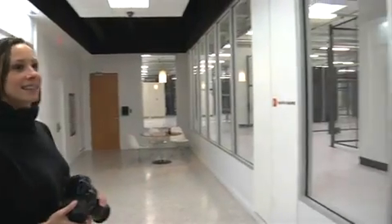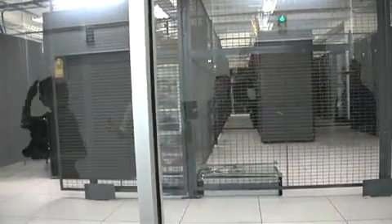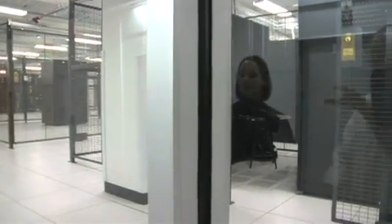So basically, we're just in the little entryway here from the elevators, and on the other side of the glass, you begin to see what a real data center looks like. And the first thing that you'll notice is we are lower than the rest of the data center.